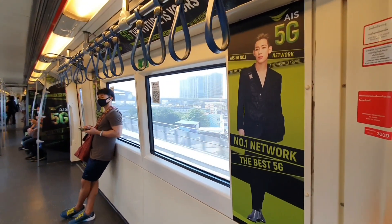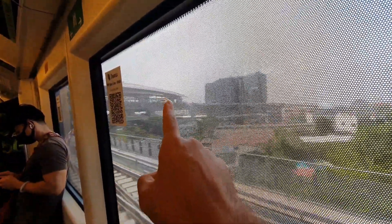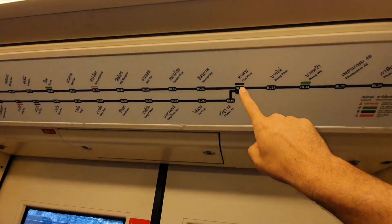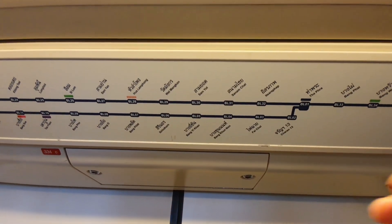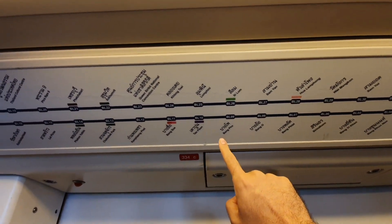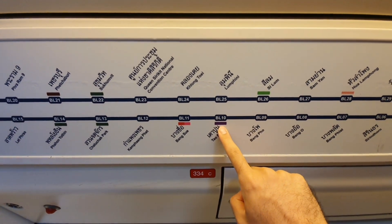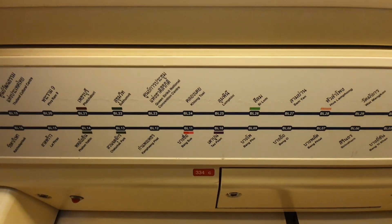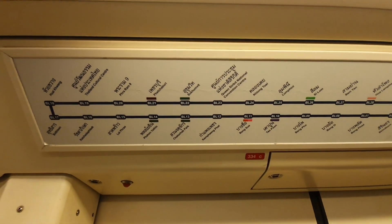This is the Tha Phra intersection — another interchange where you can change to a line heading straight north. You can check the link for the purple line in the description — this line goes north of Bangkok and outside the city through Charoen 13, Fah Chai, and continues to Tao Poon station on the purple line, which extends to Nonthaburi.